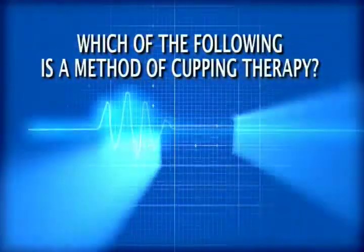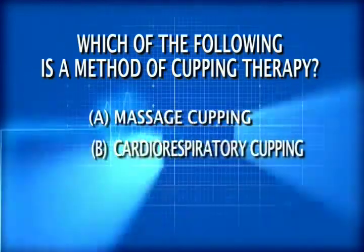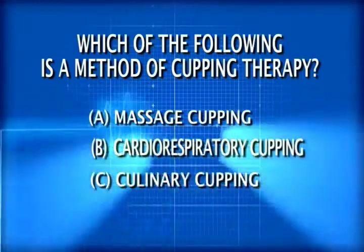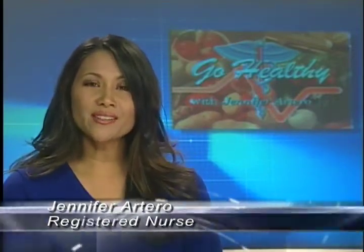Now let's test your IQ with this week's trivia question. Which of the following is a method of cupping therapy? A) massage cupping, B) cardiorespiratory cupping, or C) culinary cupping? The correct answer is A. Massage cupping is a specific set of movements that the trained practitioner uses in different combinations to quickly release rigid soft tissue. I'm Nurse Jen reminding you: to be healthy is to go healthy. See you later, alligator!